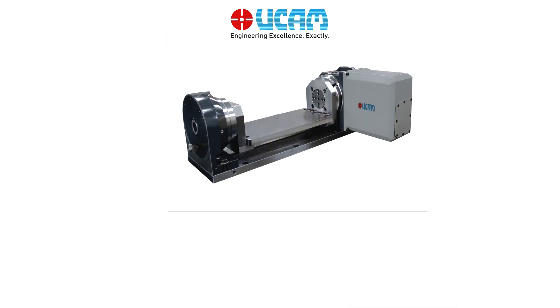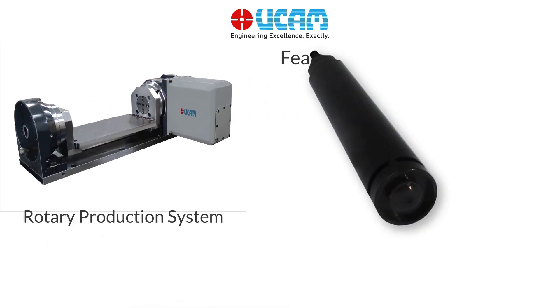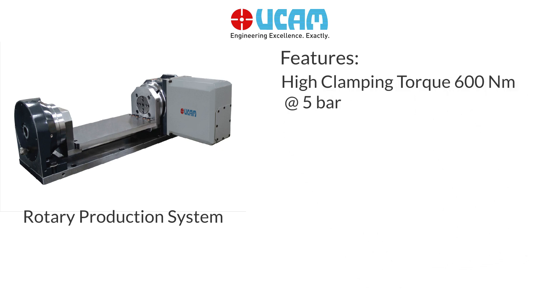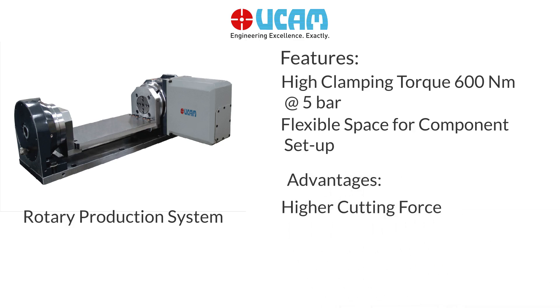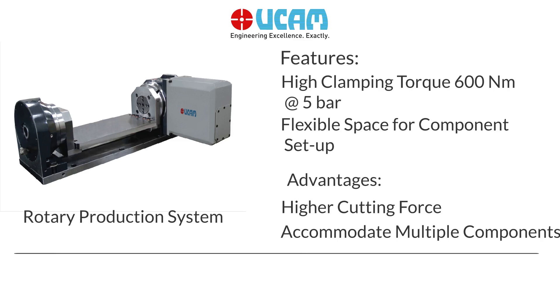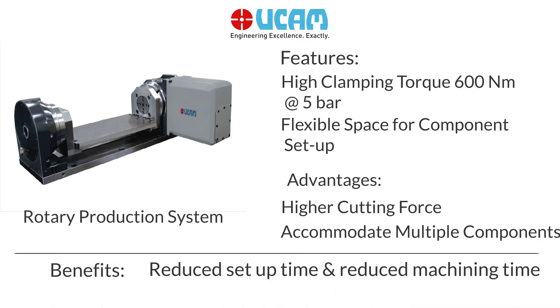Rotary Production System: High clamping torque of 600 Nm, flexible space for component setup, higher cutting force, accommodates multiple components, reduced setup time and reduced machining time.